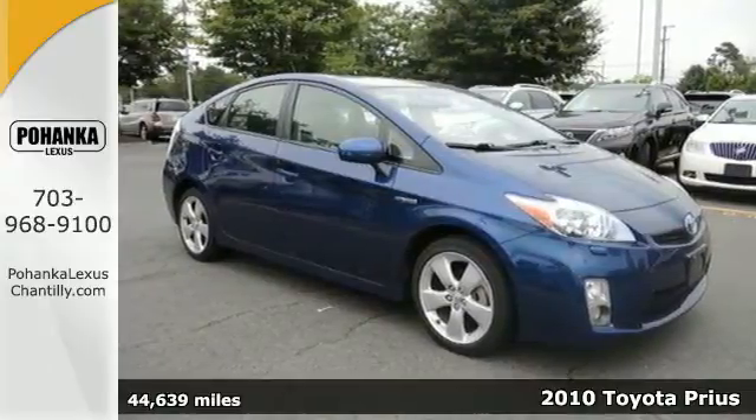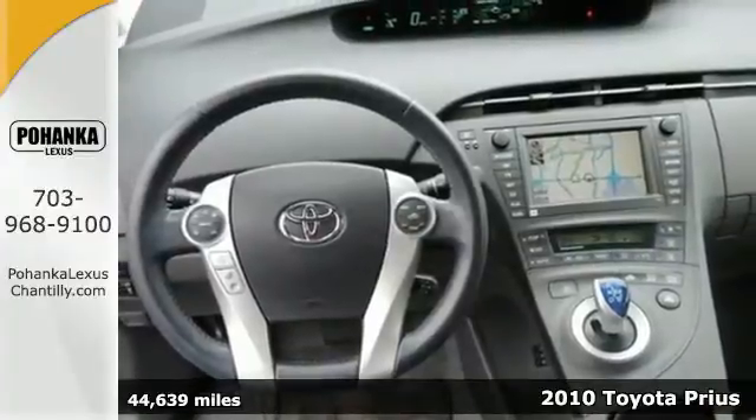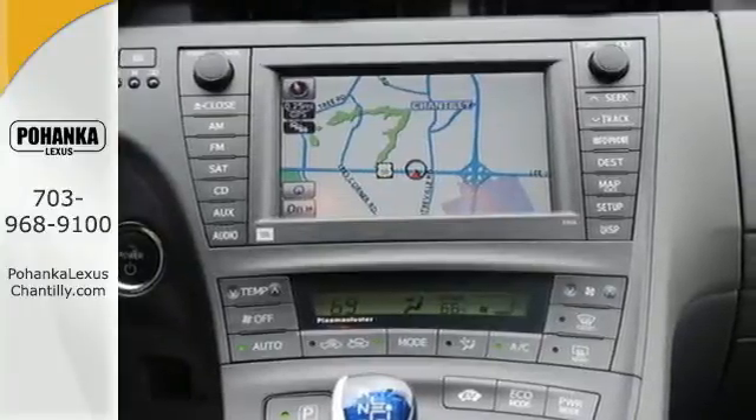It's a 2010 Toyota Prius. Standard on this value packed Prius are a trip computer, stability and traction control, remote power door locks, a rear view camera, and tilt and telescopic steering wheel.